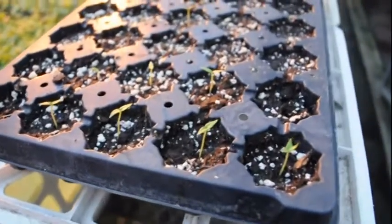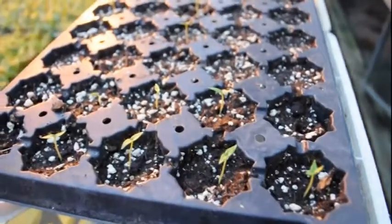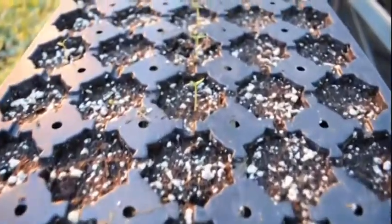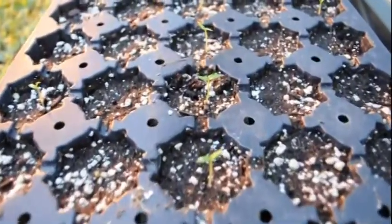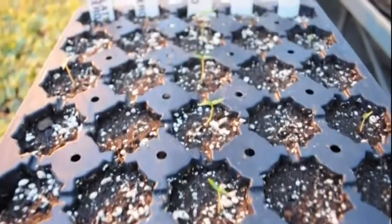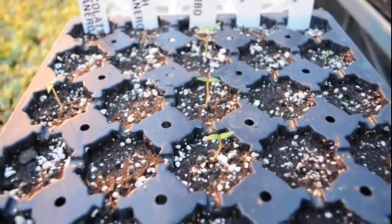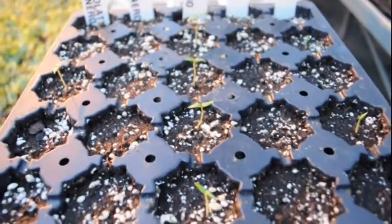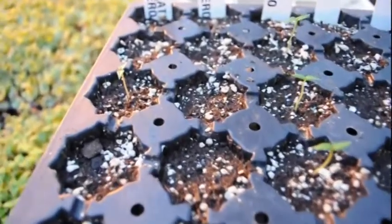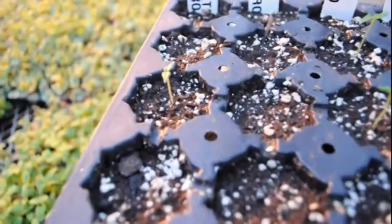I wanted to give you guys a slightly zoomed-out view here so you can get a better perspective of what I've got going on. Once again, this is day 11 — it's Friday, so I probably won't have any new video over the weekend. Next time I'll check them out, it'll probably be on Monday.